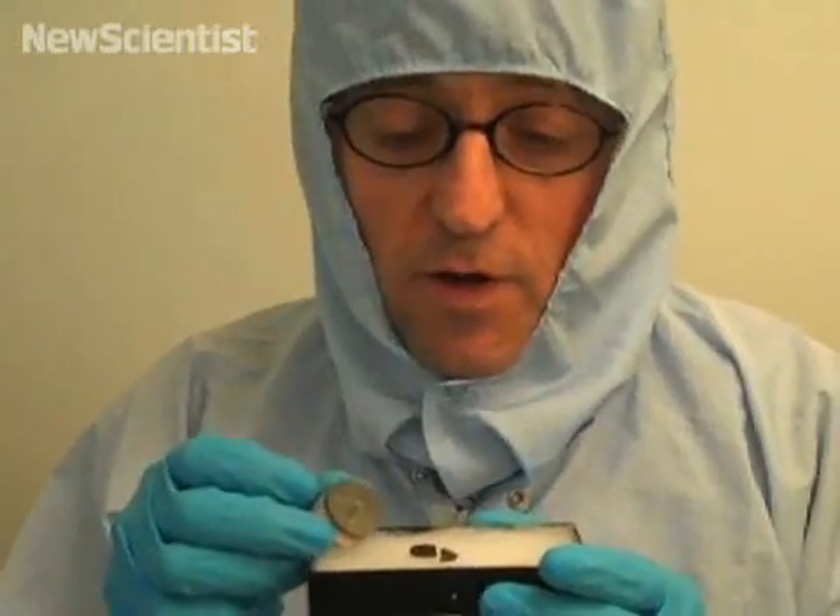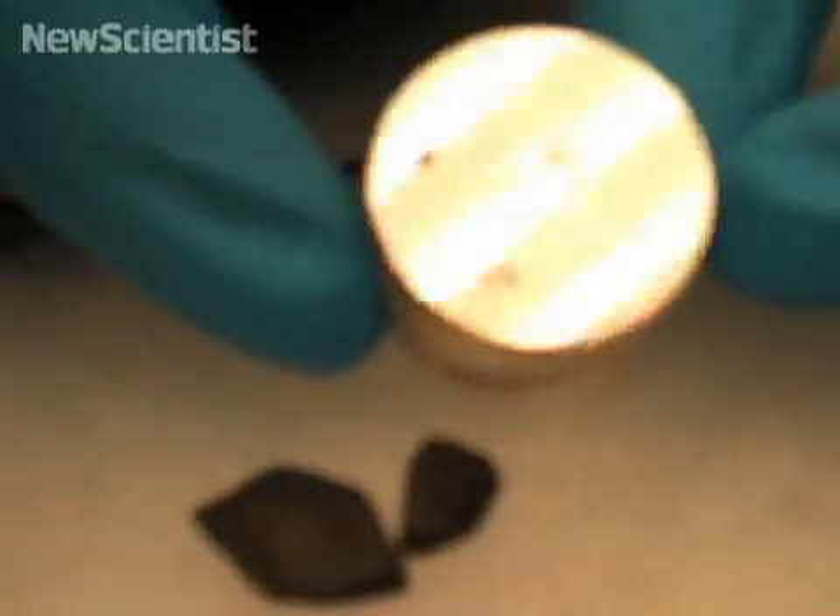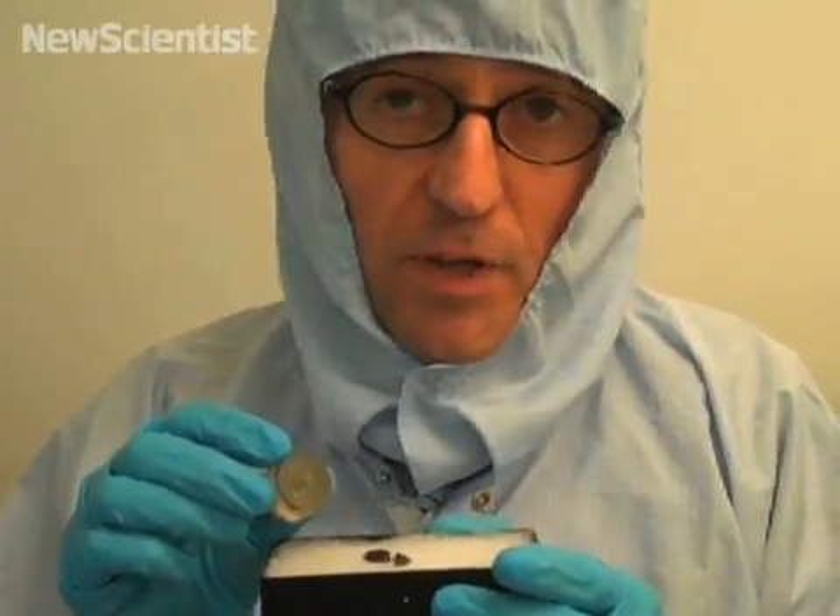Following the tests that we've run on the sample, we can finally say with 100% certainty that this is a lunar meteorite — this is in fact a piece of the moon.